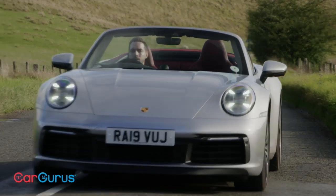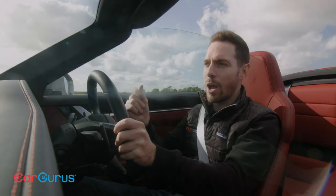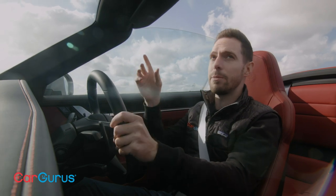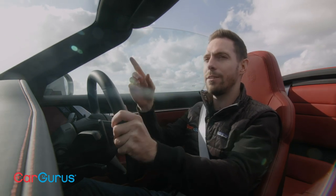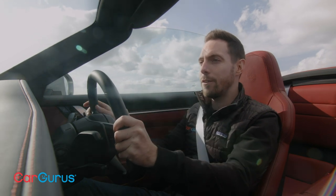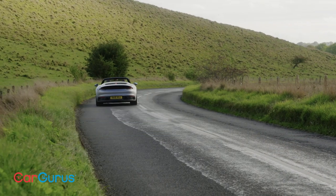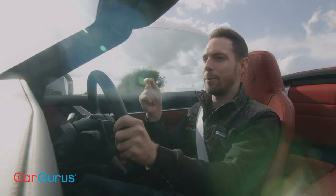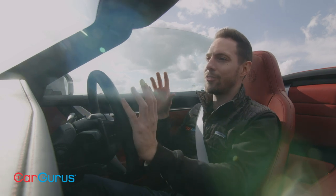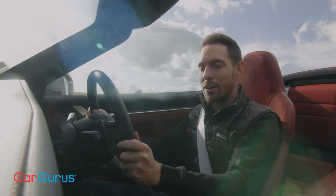As well as being the most refined 911 cabriolet ever, this latest version is also the best to drive. You can tell when you're driving a convertible with lots of flex in the body because the windscreen surround will shake and shudder over bumpy roads — you can feel the whole structure flexing. A really good telltale is the rear-view mirror: when the image is fuzzy and blurry, the whole structure is vibrating. In this car, the image in the rear-view mirror is perfectly crisp — almost 4K quality. That tells you the structure is rigid; it feels just like the coupe in that regard.